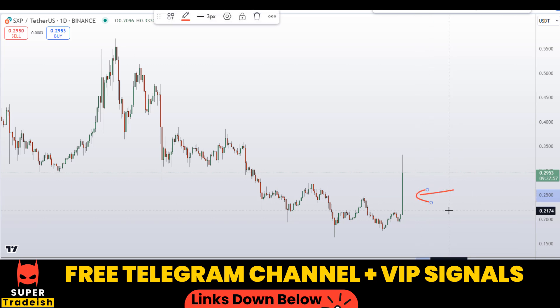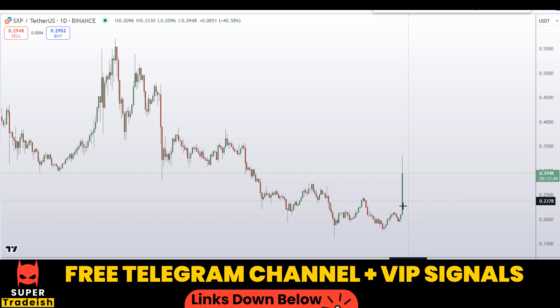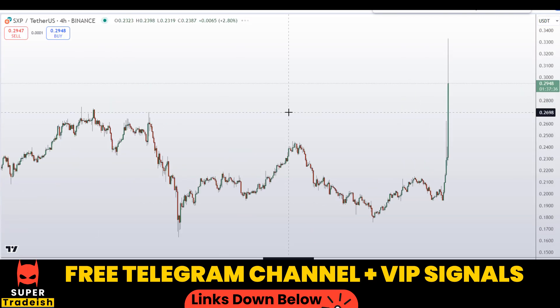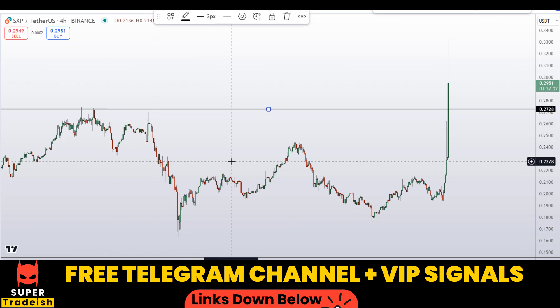What I'll be doing now is going down to the shorter time frame — the four-hour chart — to time a precise entry. I do not want to buy the coin right here at the top, especially when the market is moving up like this. I would wait for some sort of pullback to give me a better entry price. Let me go down to the four-hour chart and identify the key support levels.